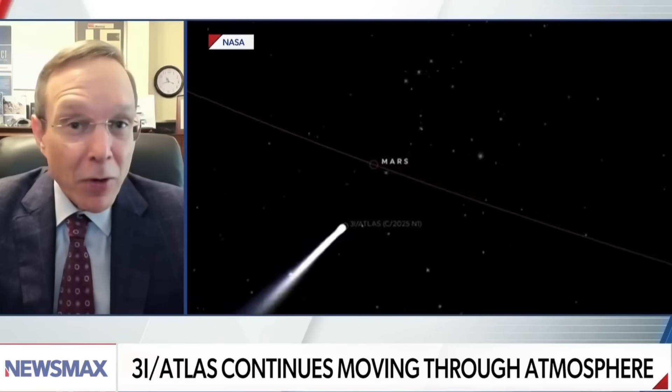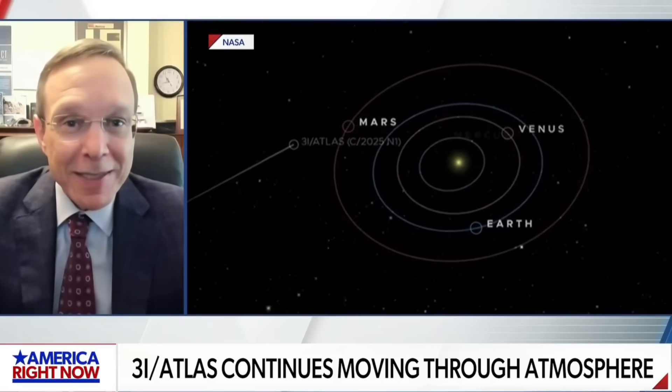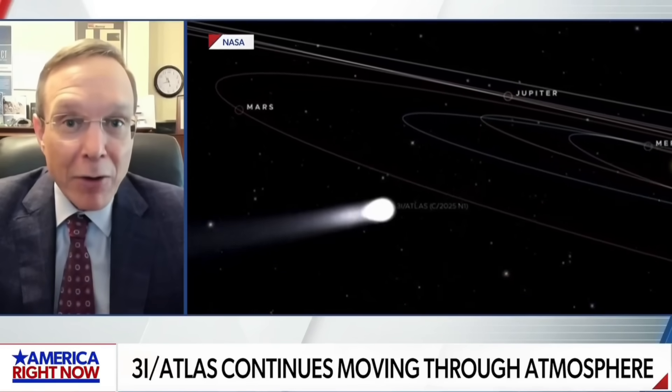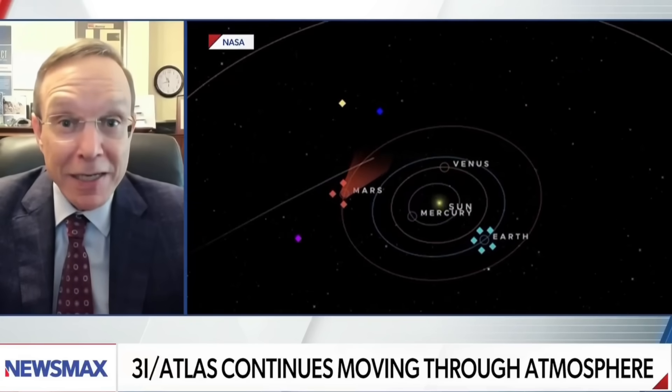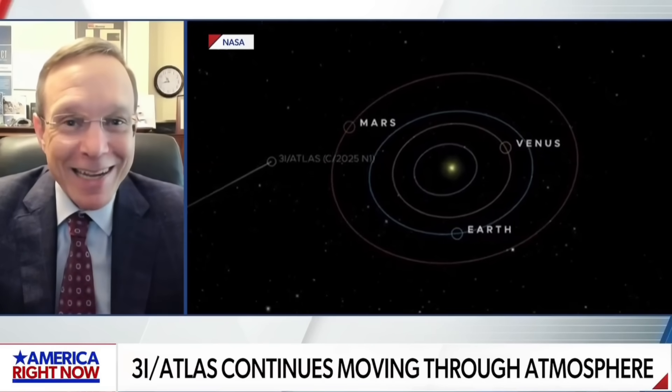3i Atlas passed by the sun at perihelion — its closest point — on October 29th. It continues to show very unusual features; we're adding to the anomalies basically every day, now at 11 or 12. It doesn't behave like a regular comet. As of this morning, observers noticed it has more than seven jets around it, some headed towards the sun and some away.